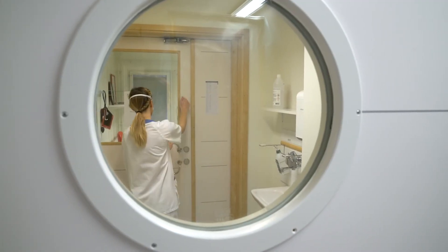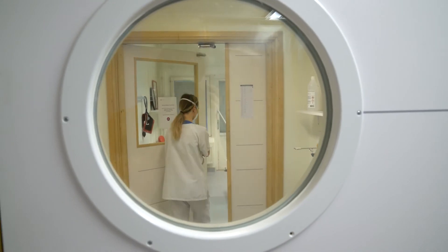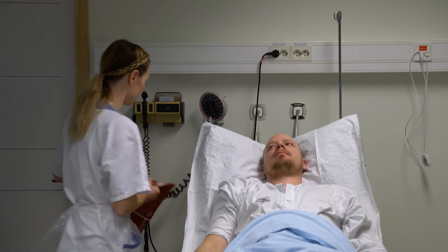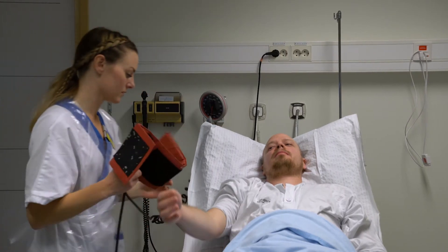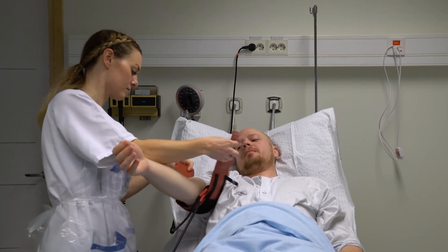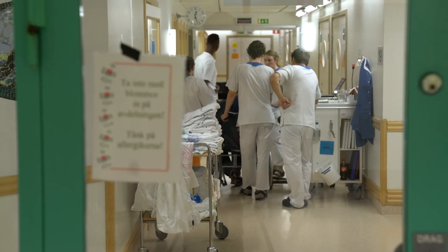When a patient has an acute, contagious disease, the need for infection control is intuitive and easy to remember. Also, when insufficient, the consequences in terms of other patients and staff getting ill are very obvious.